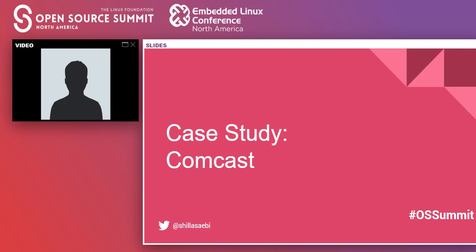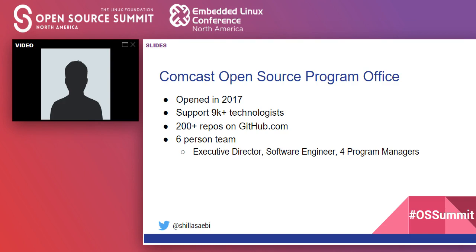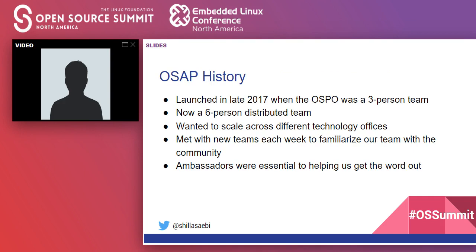Thank you, Allison. Now let's jump into the Comcast case study. A little about the open source program office: we opened our doors in 2017, support over 9,000 technologists, and have over 200 repos on github.com. We are a six-person team with an executive director, two program managers focused on compliance, two focused on community, and a software engineer for tooling. We launched the ambassador program in late 2017 when we were just a three-person team, and wanted to scale across different offices — that's why we launched the program.